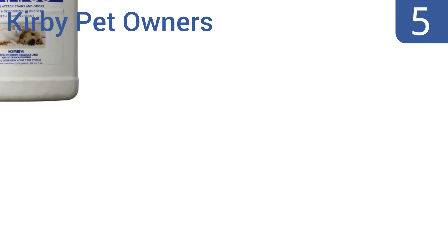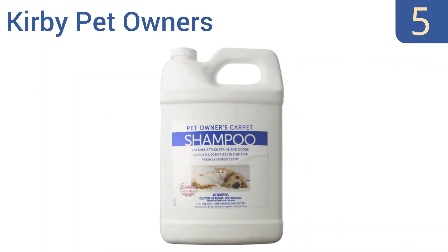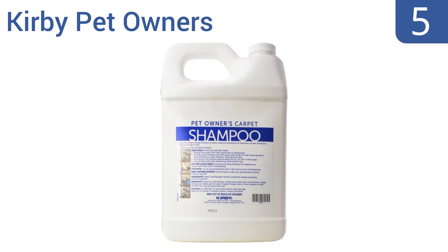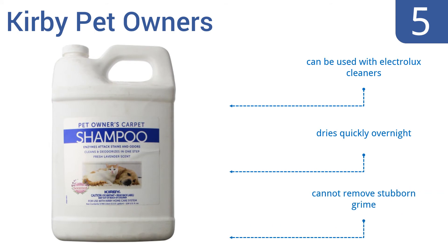Halfway up our list at number five, the Kirby Pet Owners offers a soothing lavender scent in a concentrated formula that removes spots and odors in one step with no need to repeat shampooing. It can remove old stains that have sat on a carpet for months, can be used with Electrolux cleaners, and dries quickly overnight, but it can't remove stubborn grime.